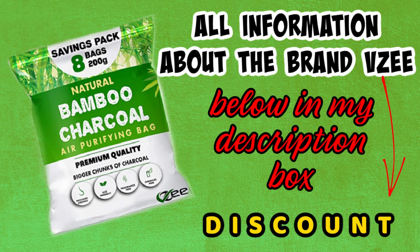Please don't forget to check all information about the brand BZ below in my description box — there's a discount for you. See you next time! Bye bye!